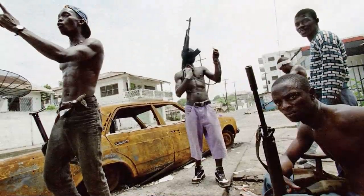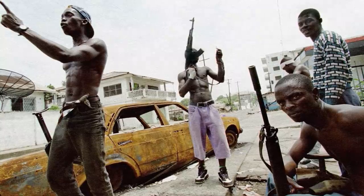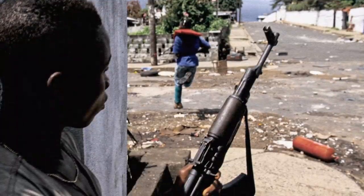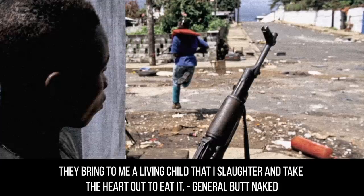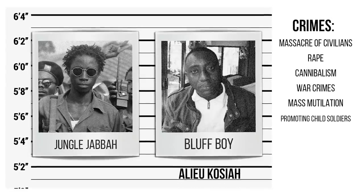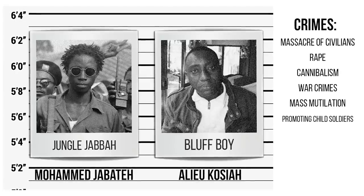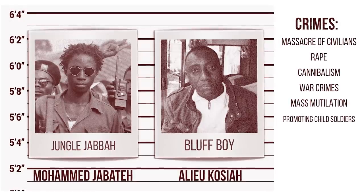Fear was their primary weapon, and their depravity knew no bounds. Once the Naked Base Commandos had captured an area, General Butt Naked would take more drugs to give himself a vision. The spirit would then tell him who to sacrifice — it was usually a child. In General Butt Naked's own words: 'They bring to me a living child that I slaughter and take the heart out to eat.' What's more shocking is he wasn't the only one doing this. Aliyo Kosaya, a ULIMO warlord known as Bluff Boy, also murdered and ate people, as did Muhammad Jabate, otherwise known as Jungle Jabba. Acts of cannibalism usually involved the victim's heart and were used as part of rituals to gain strength and terrify foes.